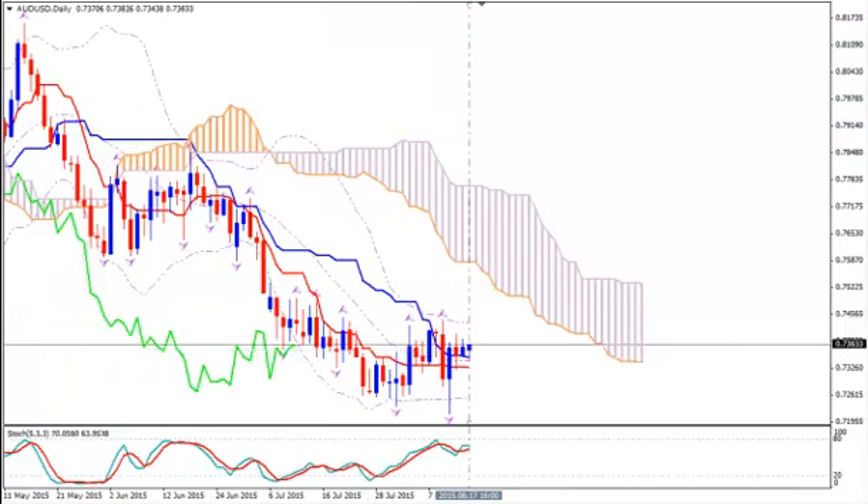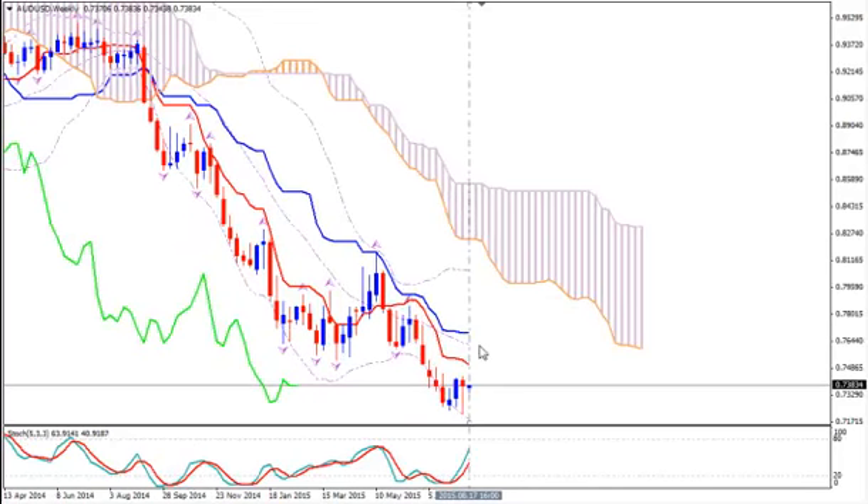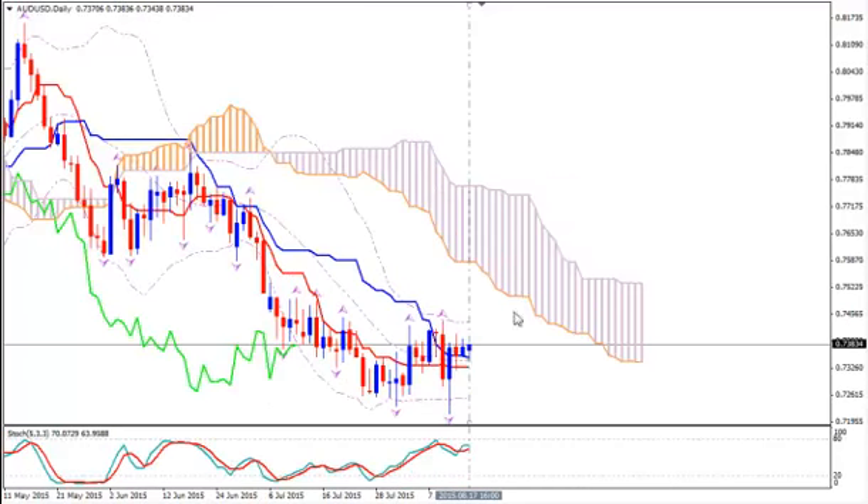Your take profit target can be at the 0.76 price level, where the median Bollinger Band on weekly is. If you are more conservative, place it at 0.75, where the lower border of the Kumo on daily is. There is an indentation there and there will be some serious resistance at that level. So go for the 0.75 take profit target for now, and you will reevaluate your position after the price reaches that level.